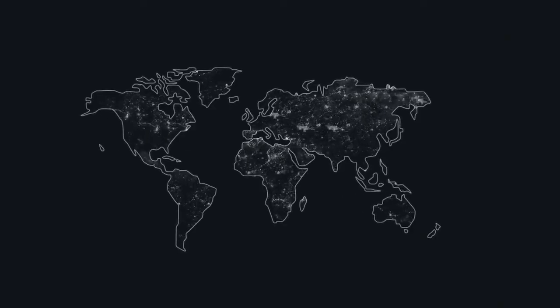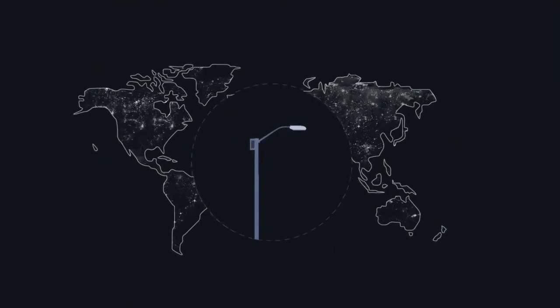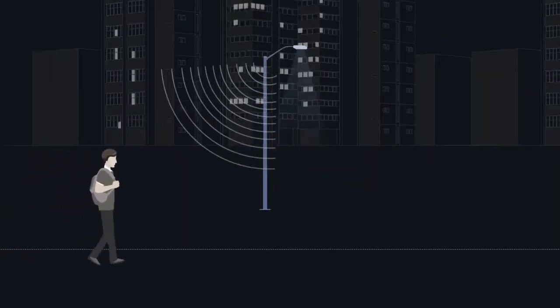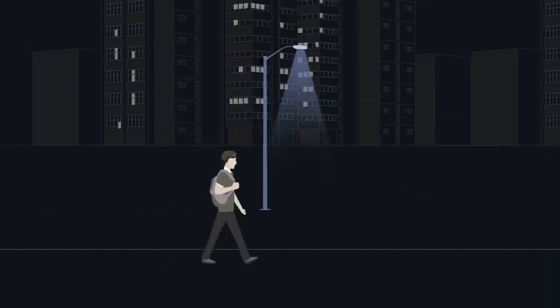Lighting accounts for almost 20% of global energy consumption. A switch to using sensors could see a huge impact. When a person comes close, high frequency signals automatically detect the motion and send a signal to the lighting node to automatically brighten up.